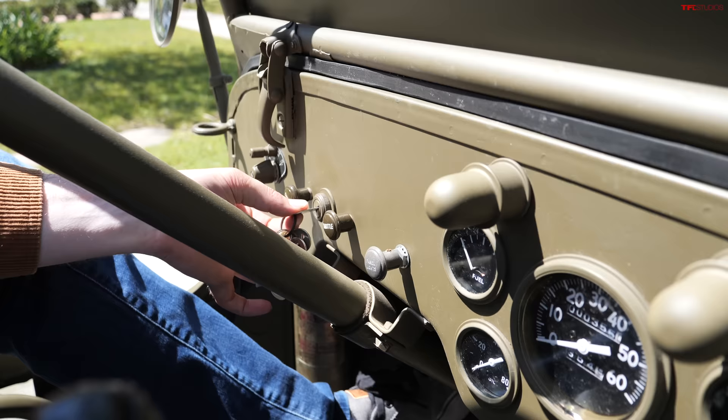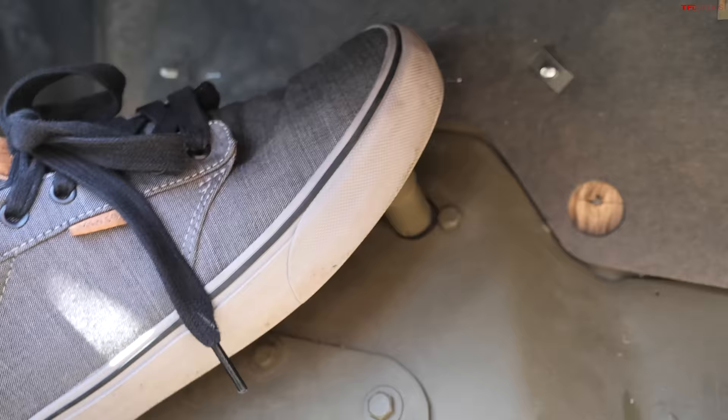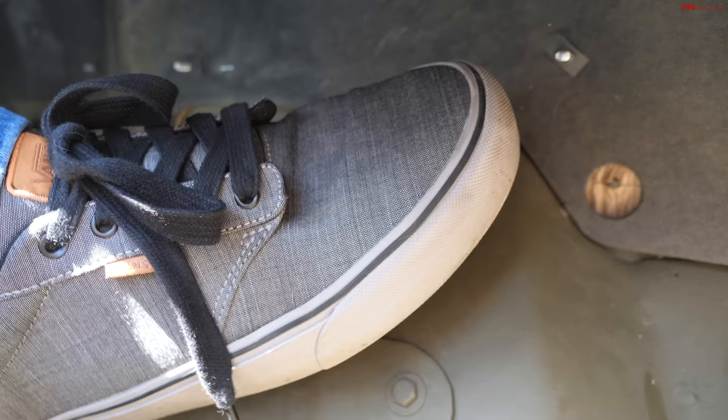Let's see how we start this World War II Jeep. There's a key here. Nothing. So you don't turn the key — it's interesting, actually. This was common on quite a few older vehicles, especially military vehicles. There you go. So what you're saying is it's got push button start. Push button start. It's a slightly different push button than what we're used to these days.